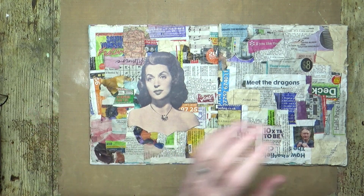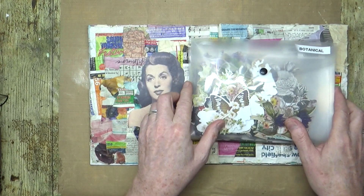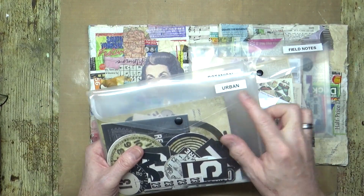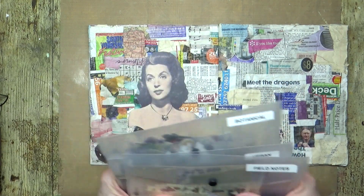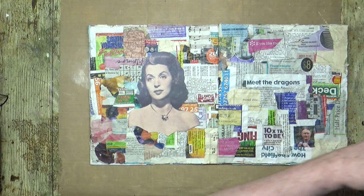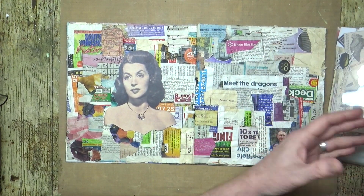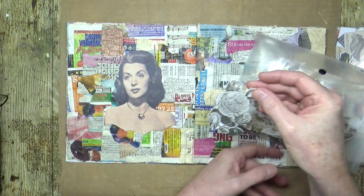What I thought I would do is delve into some of my packs of Tim Holtz ephemera. I've got the botanical one, the urban one, and what's left of my field notes set. I thought I'd just have a play today, have a rifle through these and see whether I can come up with some kind of ad-hoc composition.